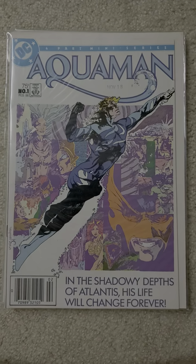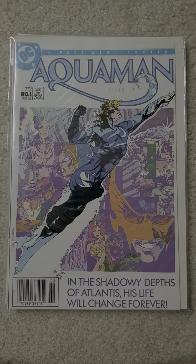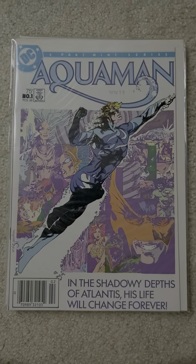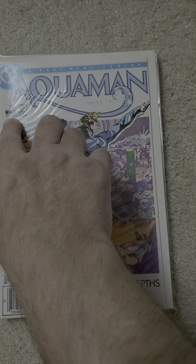Hello all, welcome to another edition of King Joe's Kingdom of Collectibles. This edition DC Comics Aquaman Vol. 2, 4 issue mini series that came out in 1986.